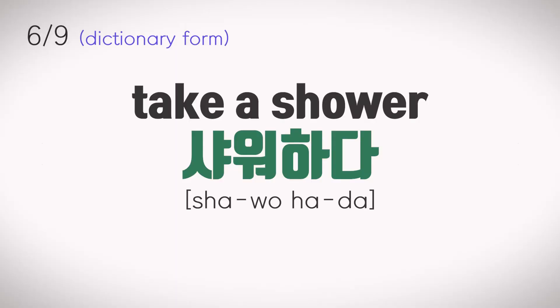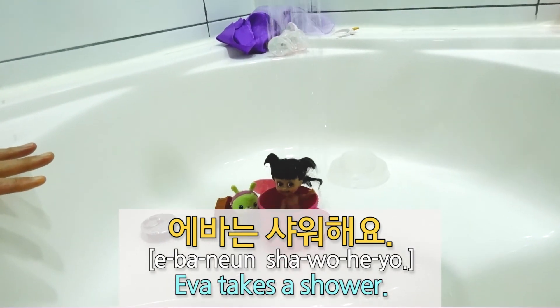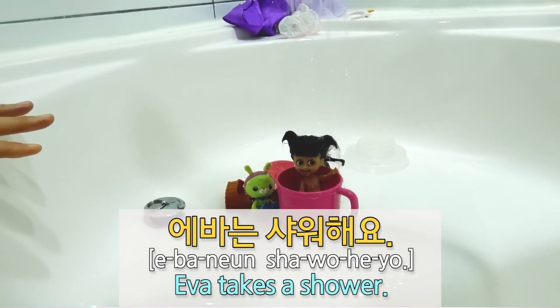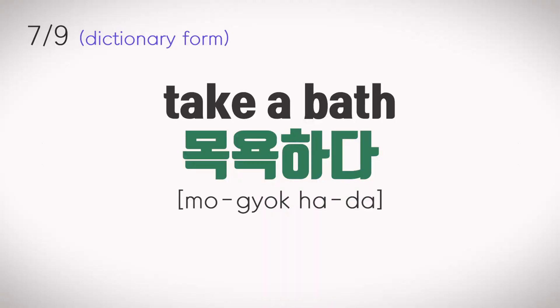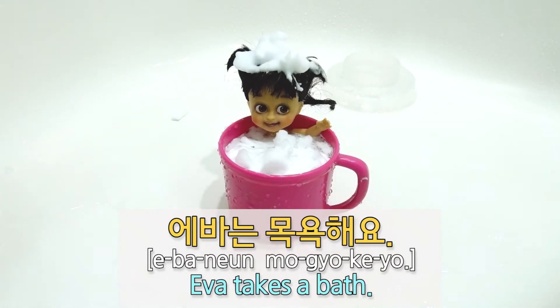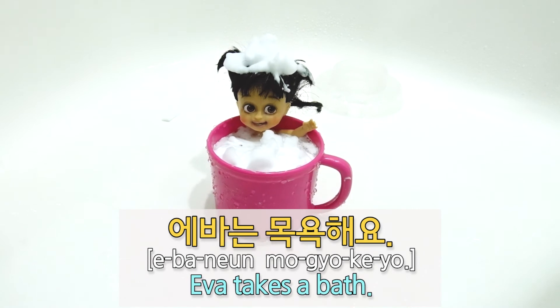샤워하다. 샤워해요. 에바는 샤워해요. 목욕하다. 목욕해요. 에바는 목욕해요.